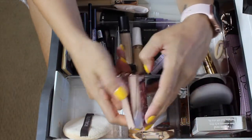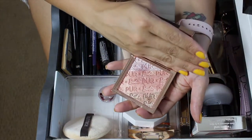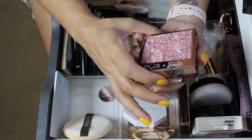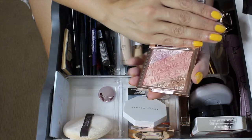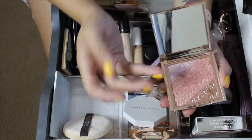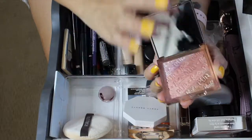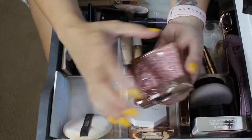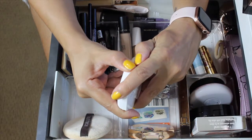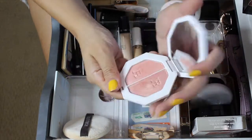The Pure Barbie highlighter - one day my son wanted to pick out my makeup and he really wanted me to use this one. I think he's a sucker for the packaging like most of us. I used it quite a bit and it's beautiful. This shade is definitely glittery but it's fine - when I think about Barbie, I kind of think about glitter.